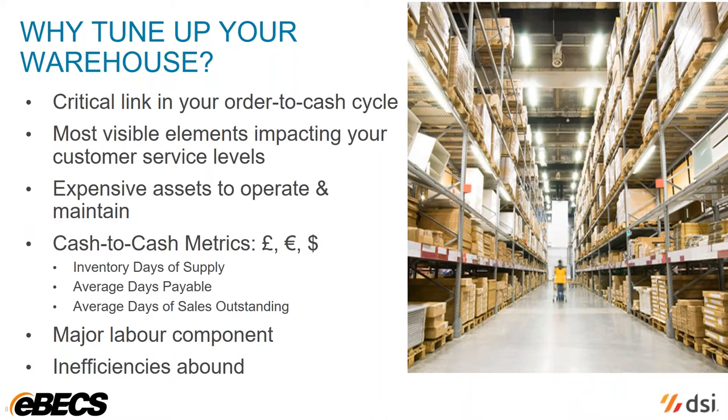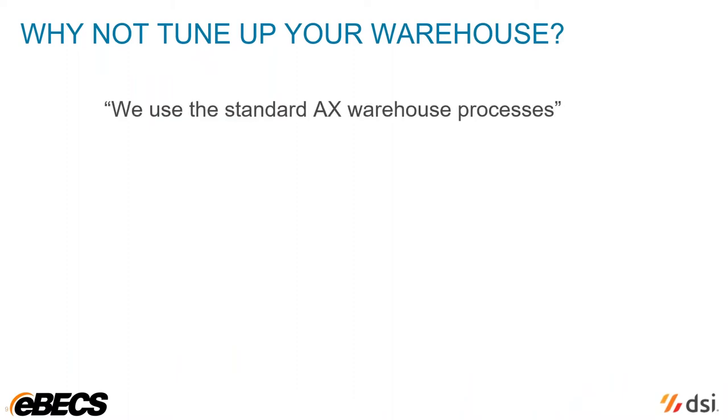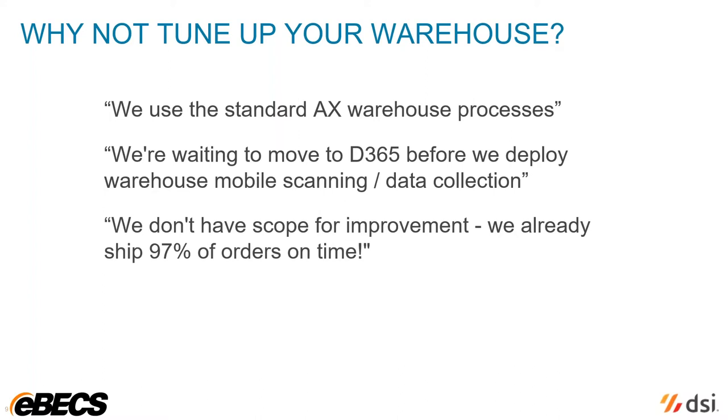It's rarely true that there is no scope to improve efficiency. Business conditions are now so dynamic that the need to change and improve is constant. In spite of this, many businesses that we come across resist the opportunity to improve warehouse performance. Here are some of the common reasons we hear. We implemented a standard set of processes when we implemented AX, and it's going to be a lot of effort for us to change that. We're not sure of the right approach, so we're going to wait for the move to D365. That can potentially take years to happen, and meanwhile the business has to suffer continuing warehouse inefficiencies. And then: we're already good to perfect — we ship 97% of orders on time, so there's no room for us to improve.